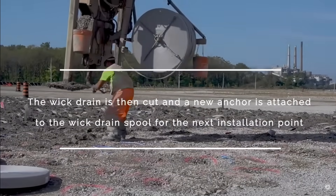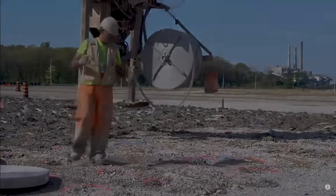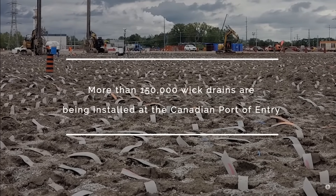I couldn't locate the geotechnical report for this project, but I would be virtually certain that they did use wick drains at the abutment fills, because otherwise the settlements would be excessive post-construction. We know they're already having some issue with post-construction settlement, but I think it's probably related to the difficulty in predicting the amount of secondary consolidation.